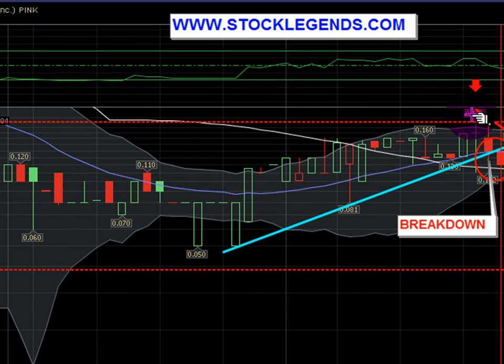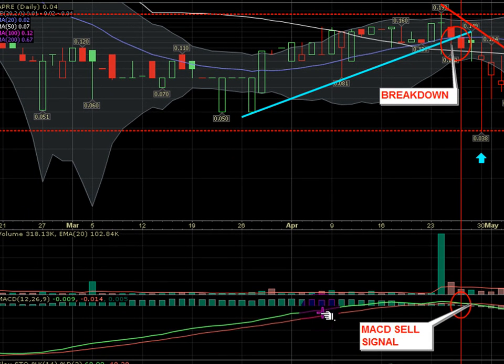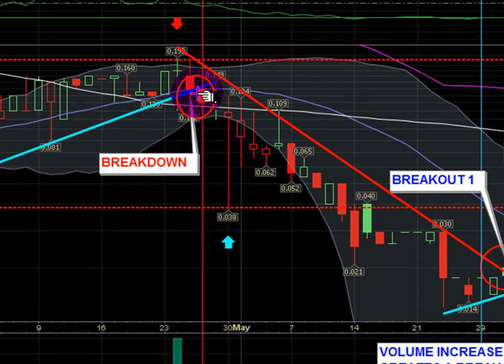The stock went from five cents all the way up to just about 20 cents. We drew a trend line here — a blue support trend pushing the prices up. You can see the MACD, our trend indicator, is heading upwards. Where it crossed over, we saw the support trend break, and when the support breaks, the stock needs to reverse in the opposite direction, so we saw a downward trend occur.